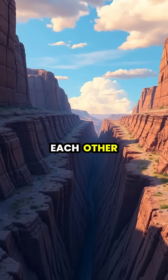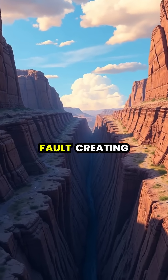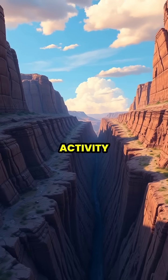Where plates slide past each other, we find transform boundaries like the San Andreas Fault, creating zones of intense earthquake activity.